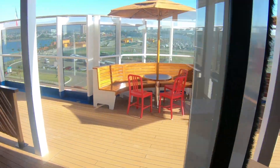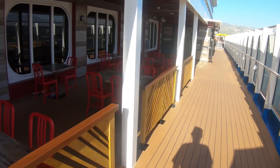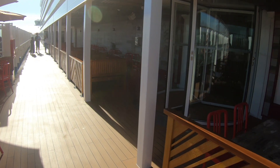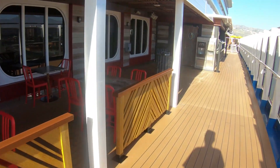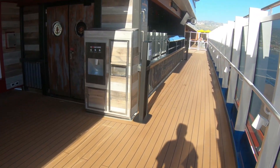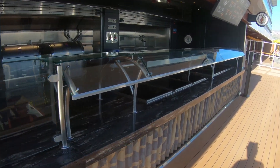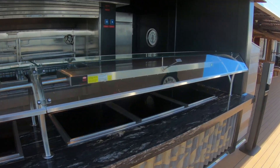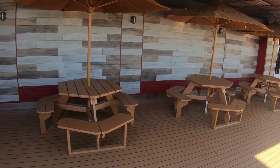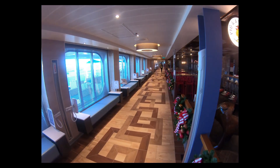So you can see there's plenty of seating area here. We're going to go outside and I'll show you where you can actually get the food. Most of the restaurants had an outdoor seating area — so you see more seats here. And on the left you're going to see where you get the food. Now I'm going to take you back to where we entered the Pig & Anchor barbecue place and we're going to continue walking down deck five.